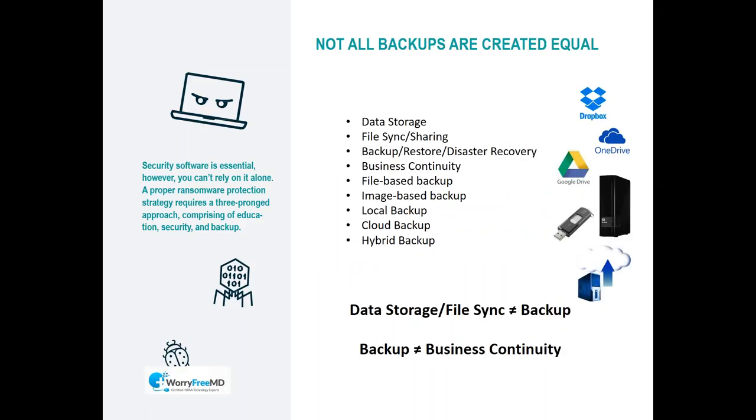There are many types of so-called backups: data storage, file sync sharing, backup disaster recovery, business continuity, file-based backup, image-based backup, local, cloud, and hybrid. Discuss with your IT provider what type of backup you really have, and whether it protects you in the event of ransomware or any other type of disaster. The key word is business continuity — data storage and file sync is not equal to backup, and backup is not business continuity.